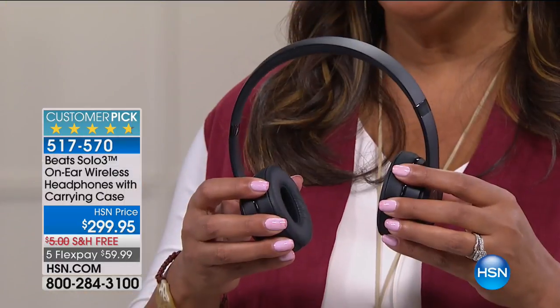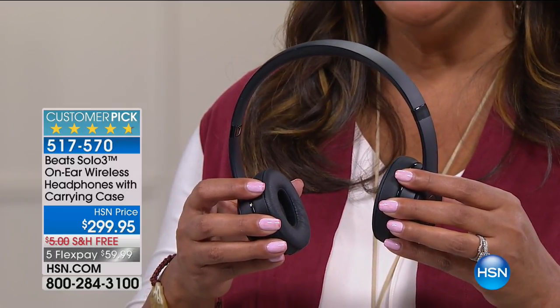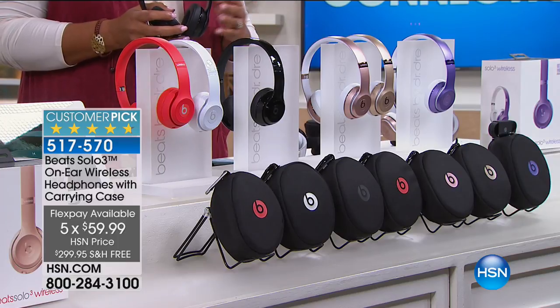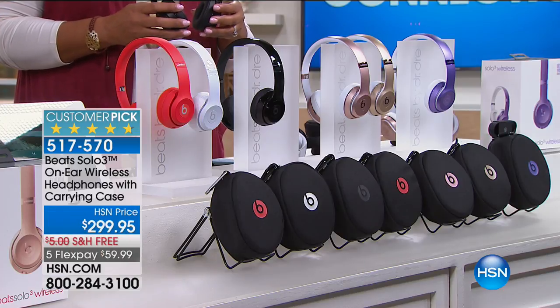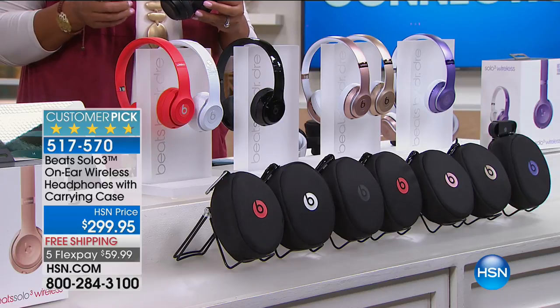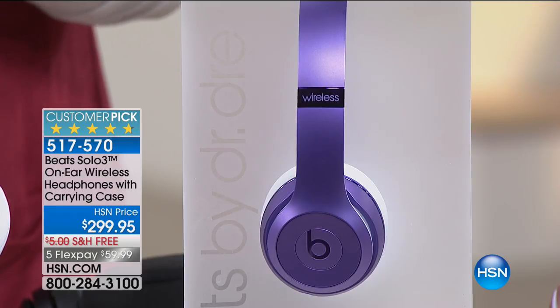This is the number one seller because it's not too small and it's not too large. The Beats Solo 3 is the number one seller out of Beats by Dre at $299. It's free shipping and handling, and you get it home on flex pay for $60. When you think about 40 hours of battery life - for that last summer road trip before fall, this is great to have. It's also a great gift to yourself, your grandchildren, or your children. Everybody listens to music, everybody talks on the phone - this gives you that crystal clear, pristine sound like you've never heard before.